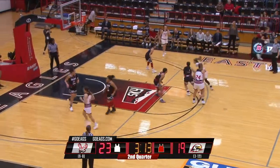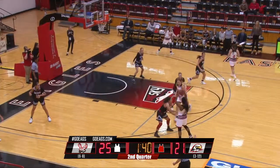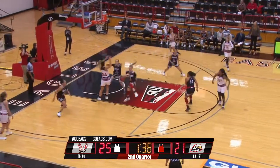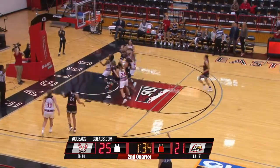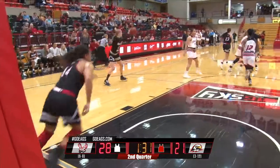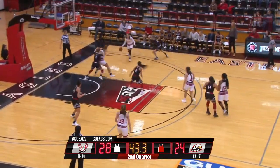Chandler grabs the board, Easley puts it on the deck, gets to the lane. Capri's pass batted away, controlled by Grace, and she dials up a three — it's good. A little chance for a two-for-one here for Eastern Washington.